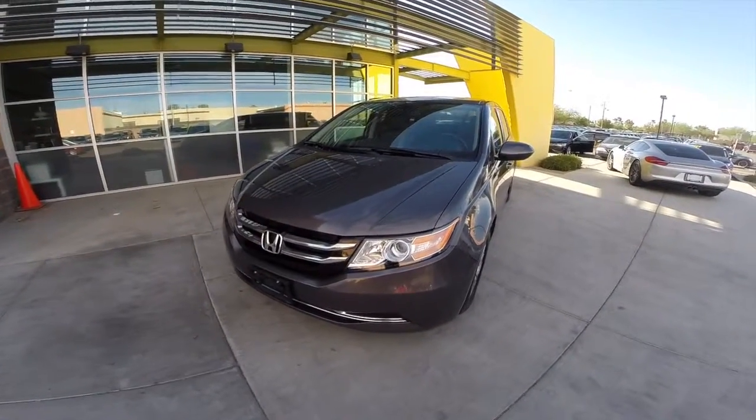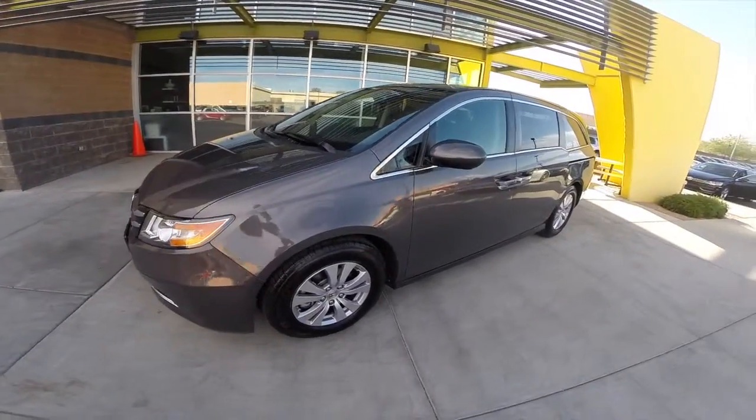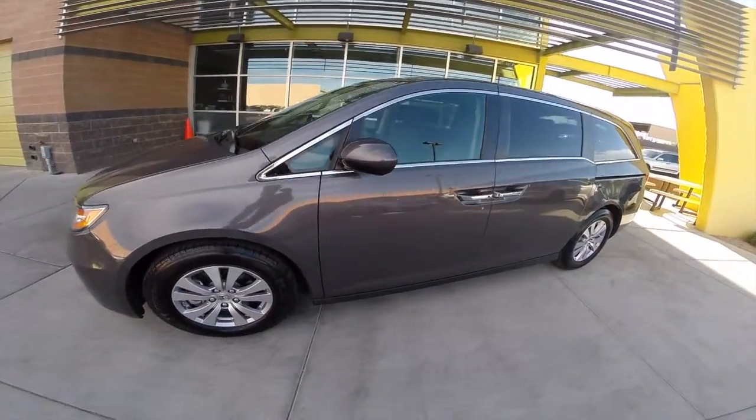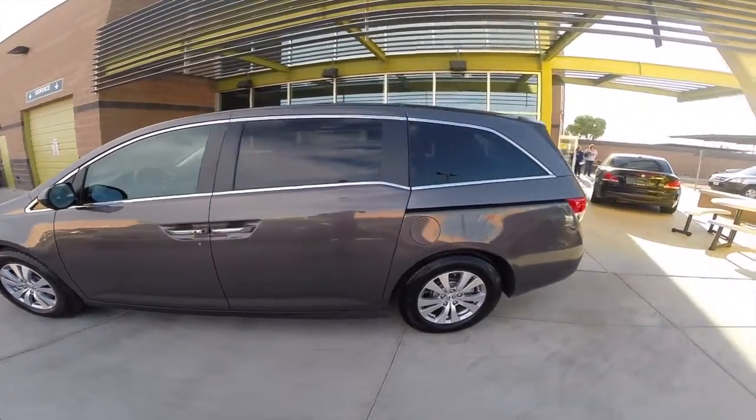I've got a 2014 Honda Odyssey EXL. It's got a 3.5 liter six-cylinder engine, a six-speed automatic transmission, seats eight people, and gets up to 28 miles per gallon.